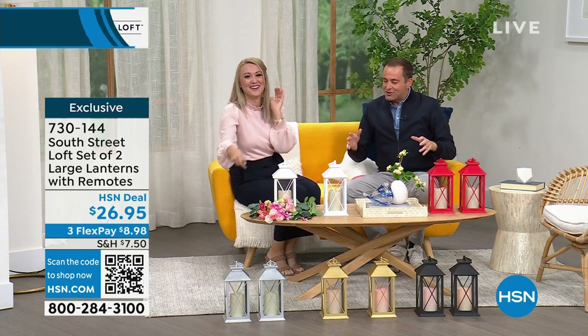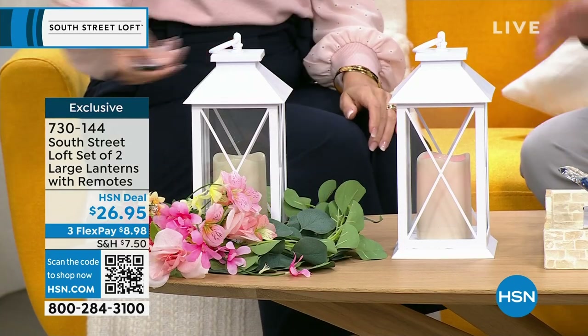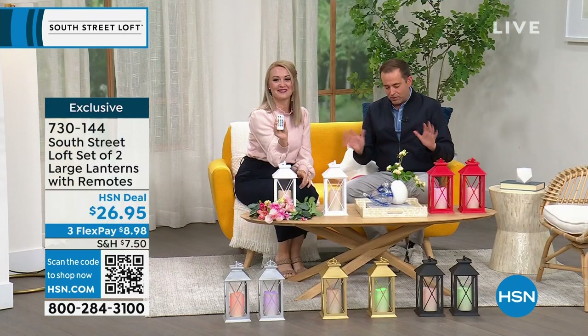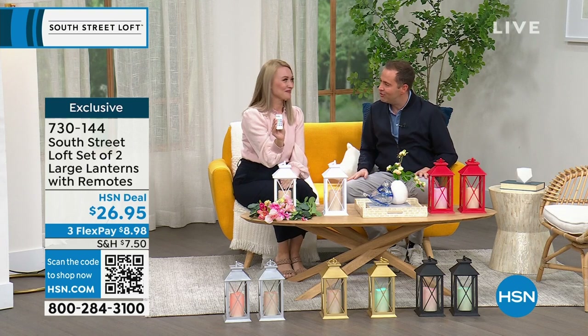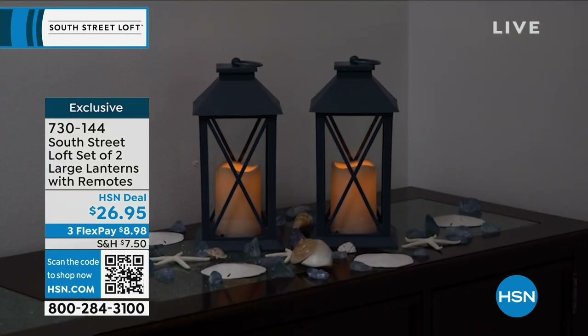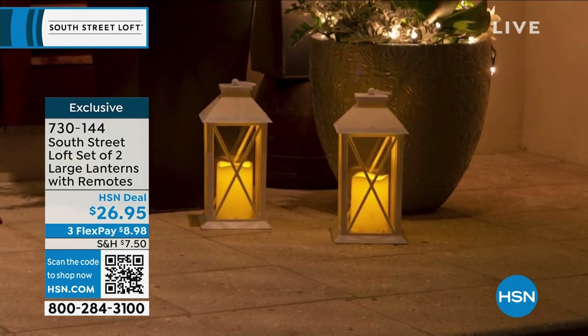Starting off with a really great set of two large lanterns, multi-colored with 12 color options. Pricing is $26.95, which is nothing for this. Stephanie has them all over her home. Lanterns are an easy way to update your décor and add beautiful ambiance — it takes your house to more of a home vibe. You can use them for any event or just everyday use, and they really elevate your space.